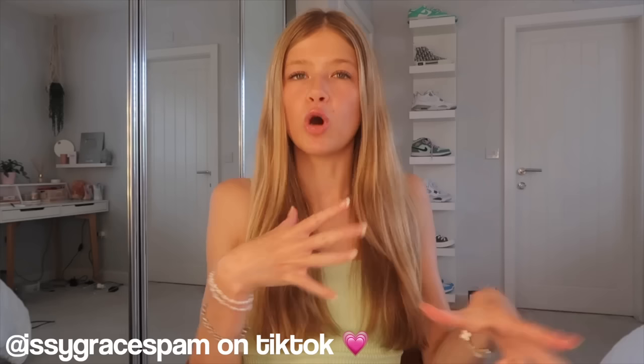Hey, welcome back to my channel! In today's video I'm doing another products I recommend video. I did one of these about two to three months ago, but since then — because I have an addiction to buying makeup and skincare — I found some really good new products. A lot of these are viral on TikTok, so I'll be telling you whether they're worth buying.